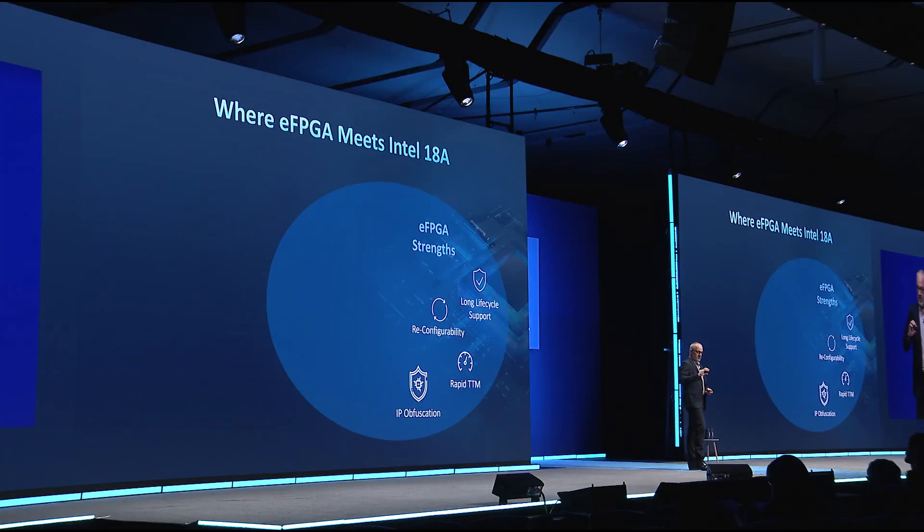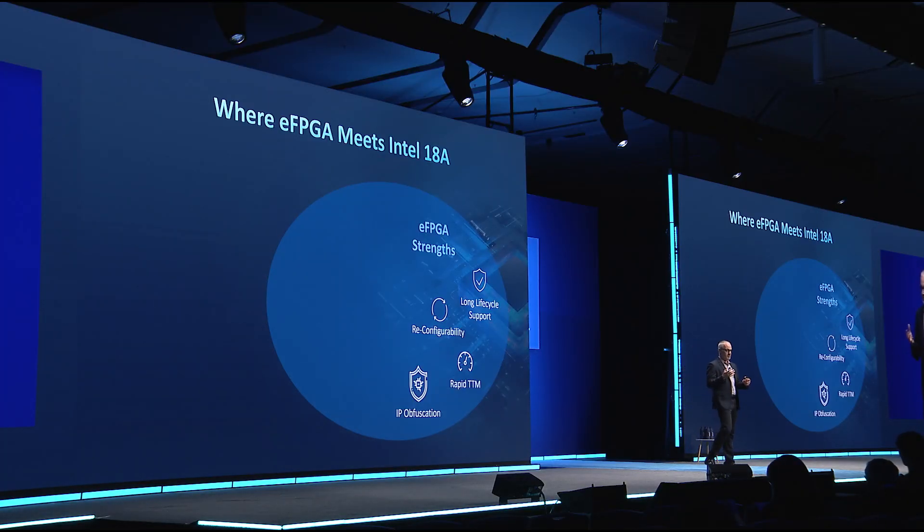Let's talk about where these technologies intersect between what we're doing and what Intel 18A provides. Historically, programmable logic has been very good when people need reprogrammability, extremely fast time to market iterating their designs and getting something into the hands of customers very quickly and cost effectively. In more recent times, people are looking at it for obfuscating their own IP — adding that extra level of protection before shipping systems out to the field. These are EFPGA strengths.